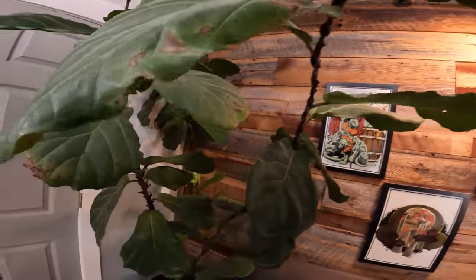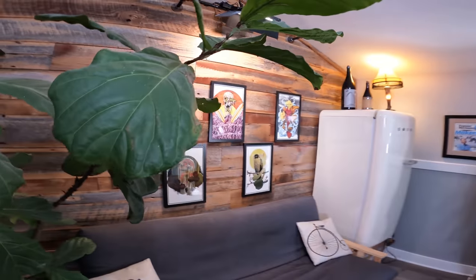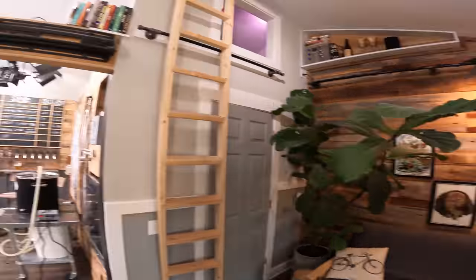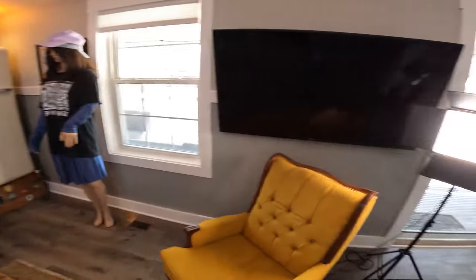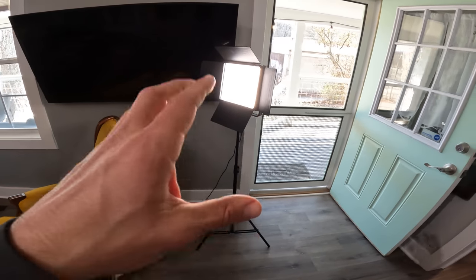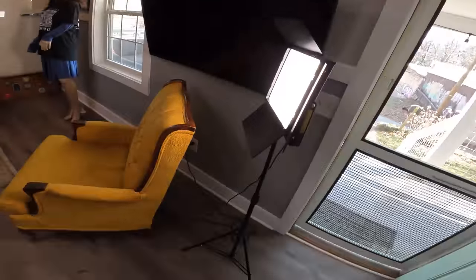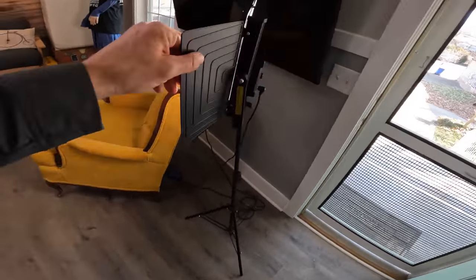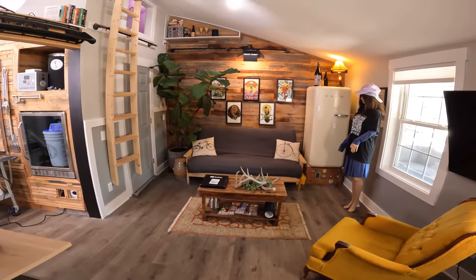We have backdrop lights built into the wall connected to a switch — I just walk over and flip it on and we're ready to shoot. No need to get lights out and move them around every time. We have another light built into the ceiling as well. My goal is to never have any lights on the floor — they're a pain to move, take up space, are expensive, and easy to knock over.